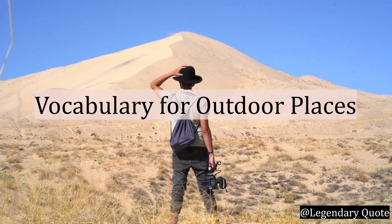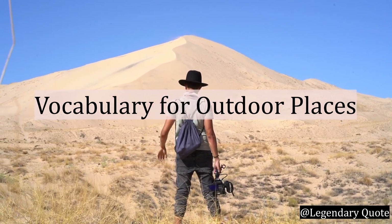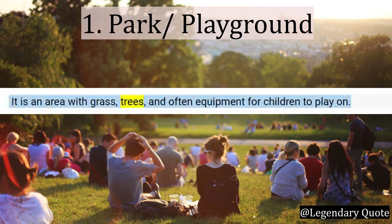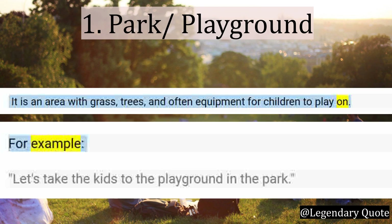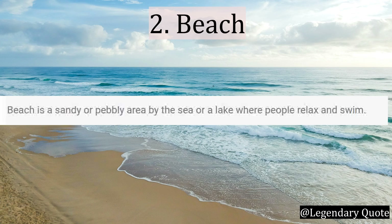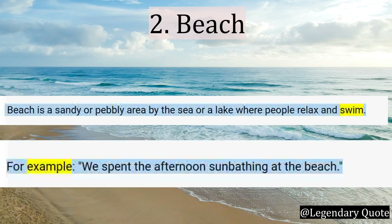Section 4: Vocabulary for Outdoor Places. Number 1: Park or Playground. It is an area with grass, trees, and often equipment for children to play on. For example: Let's take the kids to the playground in the park. Number 2: Beach. Beach is a sandy or pebbly area by the sea or a lake where people relax and swim. For example: We spent the afternoon sunbathing at the beach.